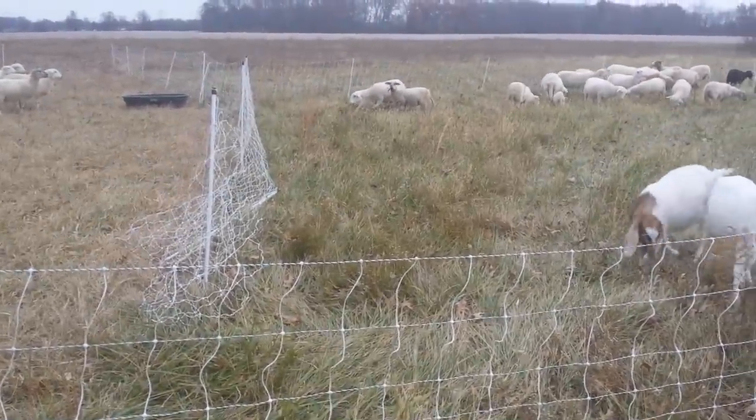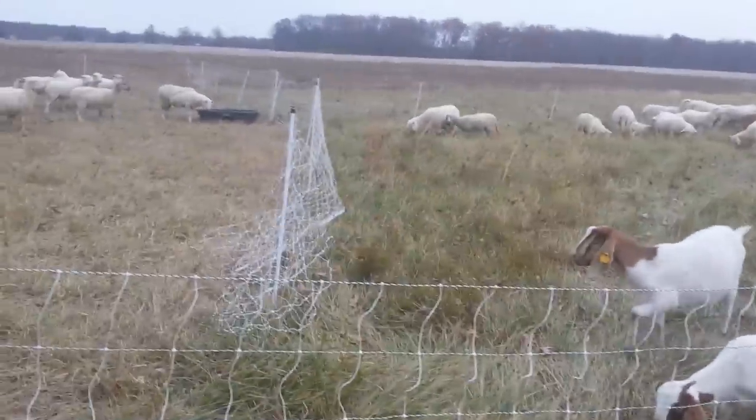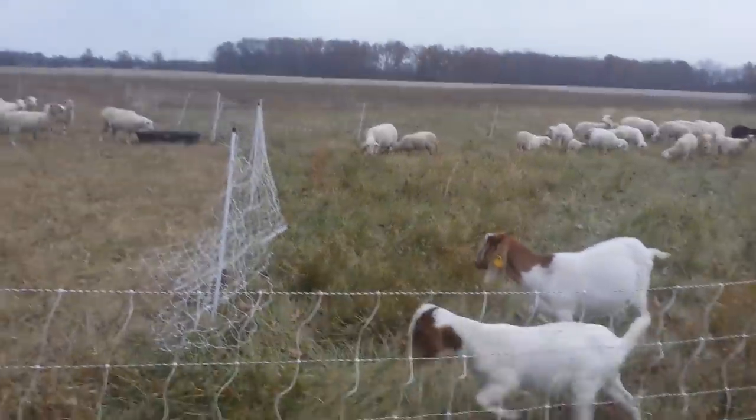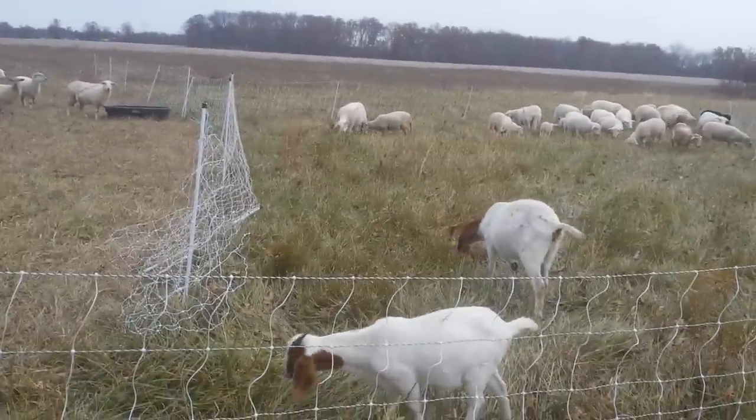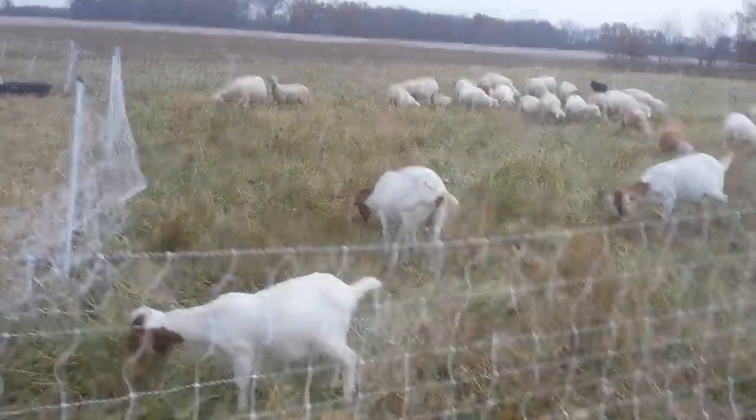We're moving them late in the day. It's getting below freezing at night and I want to make sure they have a whole bunch of new, clean food in their stomachs going into the cold night. It's just a trick to make sure that their bodies stay nice and warm.